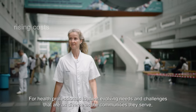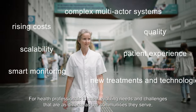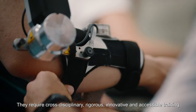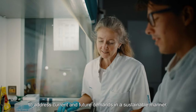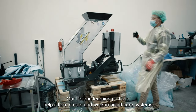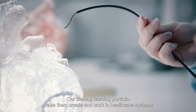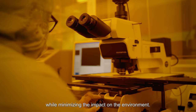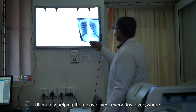For health professionals to meet evolving needs and challenges that are as diverse as the communities that they serve, staying ahead is not a choice but a necessity. They require cross-disciplinary, rigorous, innovative and accessible training to address current and future demands in a sustainable manner. Our lifelong learning portfolio helps them to create and work in healthcare systems that deliver efficient and high quality care while minimizing the impact on the environment, ultimately helping them save lives every day, everywhere.